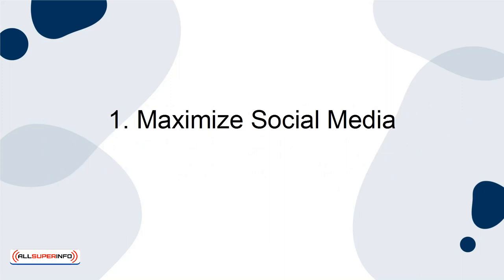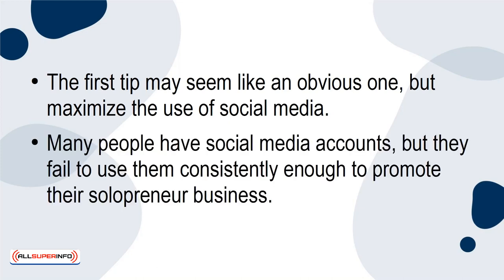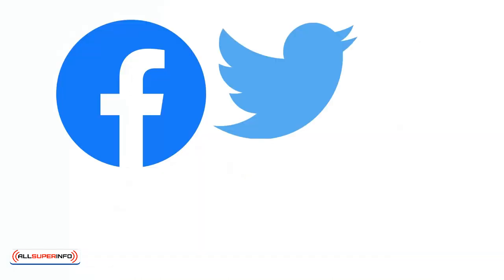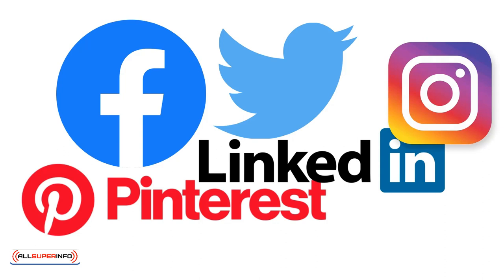1. Maximize social media. The first tip may seem like an obvious one, but maximize the use of social media. Many people have social media accounts, but they fail to use them consistently enough to promote their solopreneur business. Maximize social media by selecting social media platforms that are best for your business. Facebook, Twitter, Pinterest, LinkedIn, and Instagram are all great social media platforms to choose, but some are better than others for certain demographics.